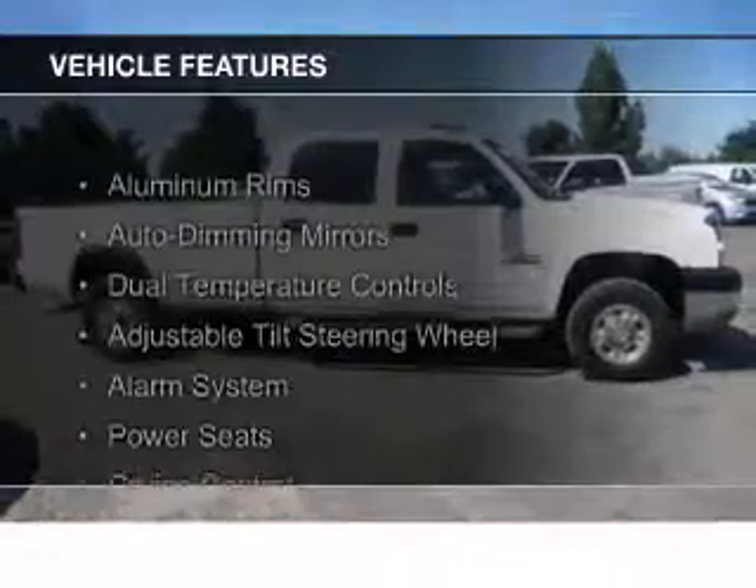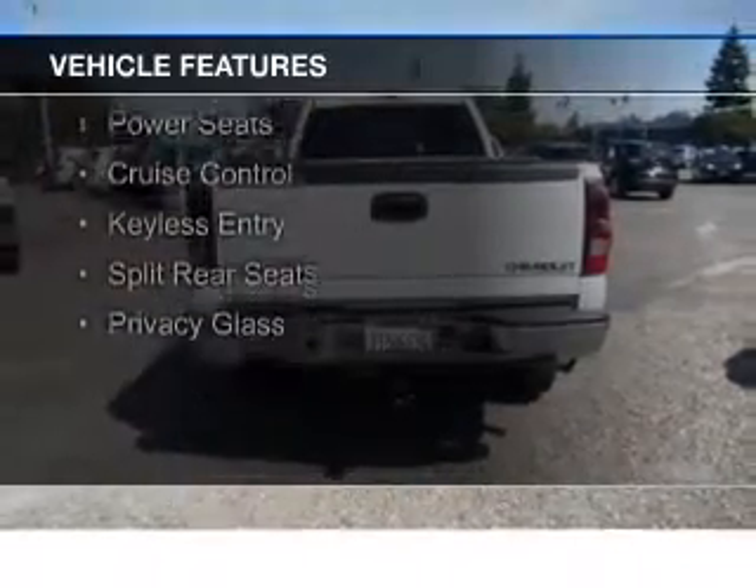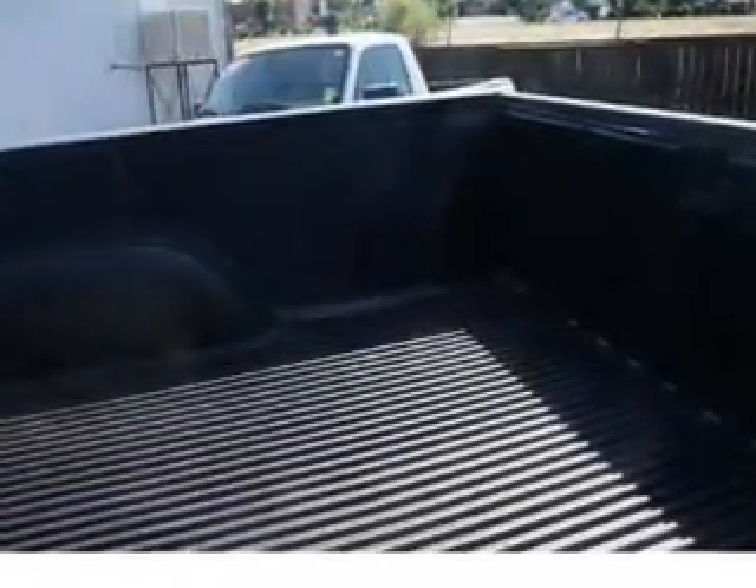The features include aluminum rims, auto dimming mirrors, dual temperature controls, an adjustable tilt steering wheel, an alarm system, power seats, cruise control, keyless entry, and split rear seats.